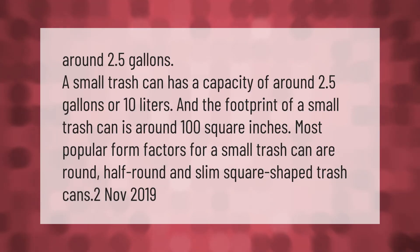A small trash can has a capacity of around 2.5 gallons or 10 liters, and the footprint of a small trash can is around 100 square inches. The most popular form factors for a small trash can are round, half-round, and slim square shaped trash cans.